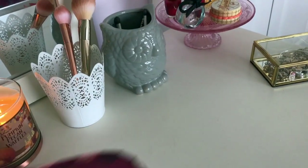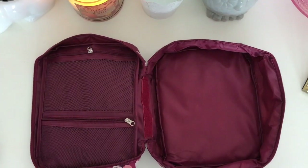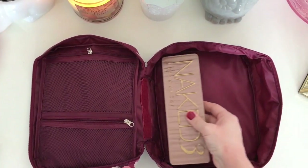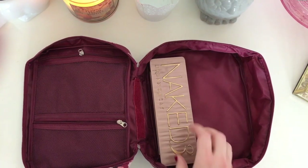And now I'm going to pack my makeup case. I just bought this new makeup case and it's wonderful because it can open up flat on the counter and none of my makeup has to get on a dirty counter in a hotel room.